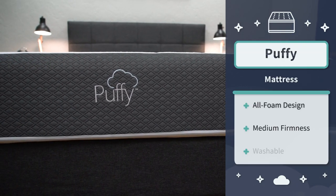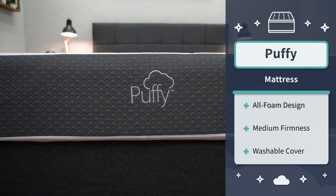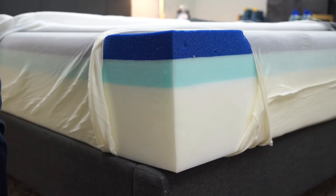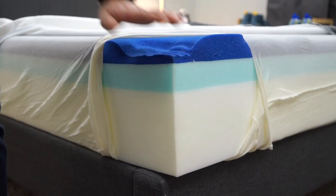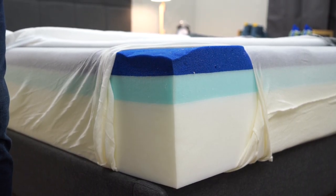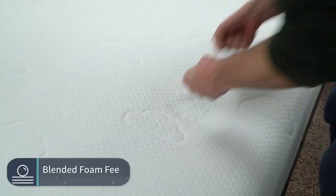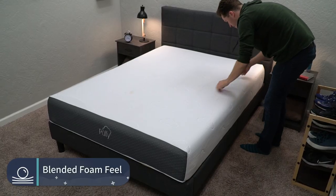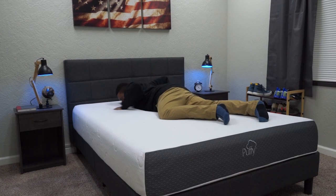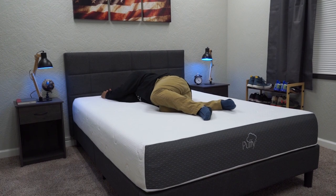The Puffy mattress became really popular after being featured on The Ellen Show. In terms of construction, it uses dense support foam on the bottom, then a transitional layer of more responsive foam, and on top it features the company's proprietary Cooling Cloud foam, which is basically a more responsive gel memory foam. This construction gives the Puffy a really interesting soft blended foam feel. You can get some sink sensation if you're a little bit heavier, but more average-sized people will probably find this bed to be pretty neutral overall.